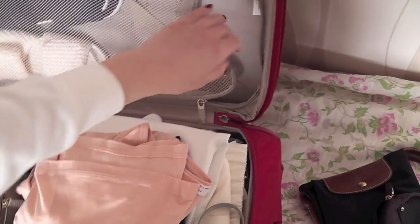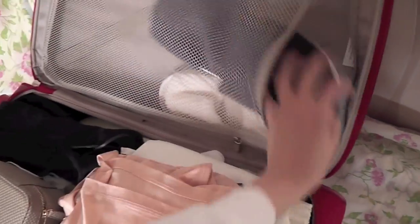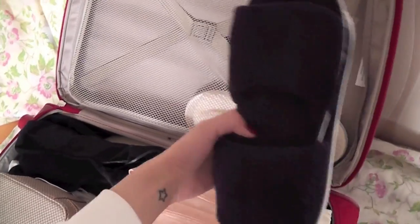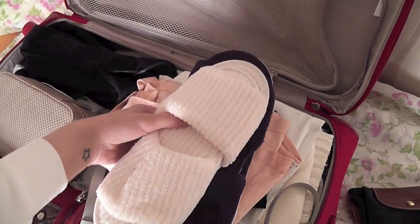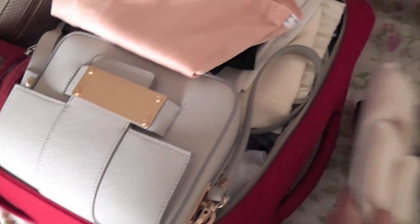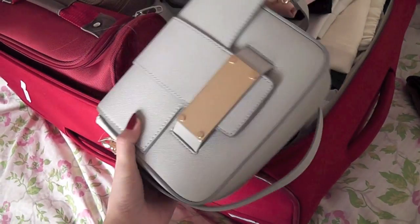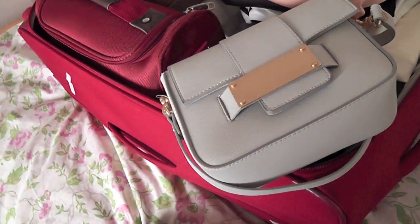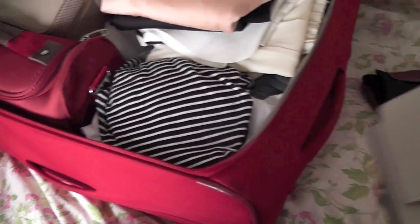I'm a bit of a hygiene freak, and so is my boyfriend, so I always take these hotel-style slippers — a navy pair for him and a cream pair for me. I got these at Icky supermarket. Up here I have my new H&M handbag — a great alternative as a shoulder bag when I don't want to carry a lot.